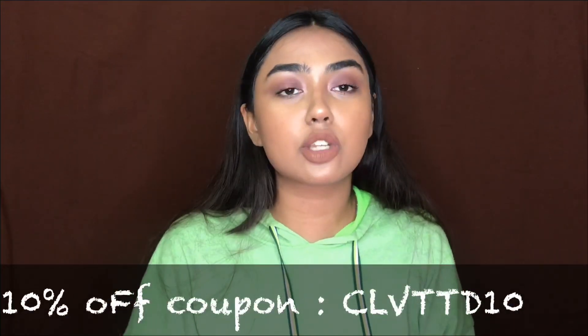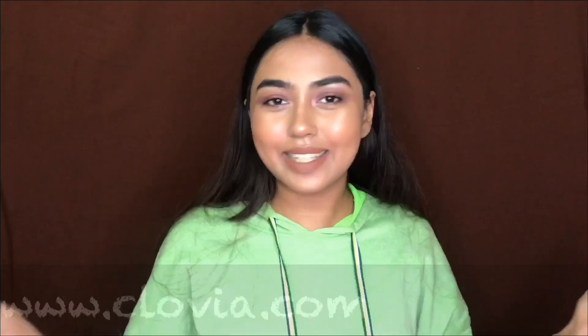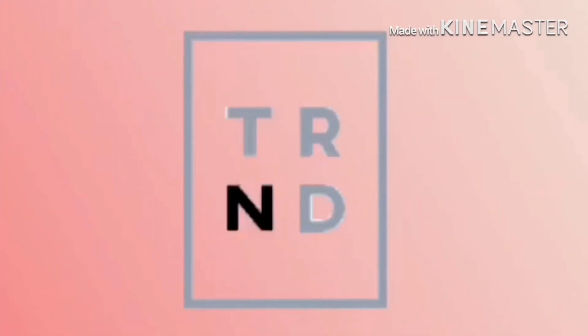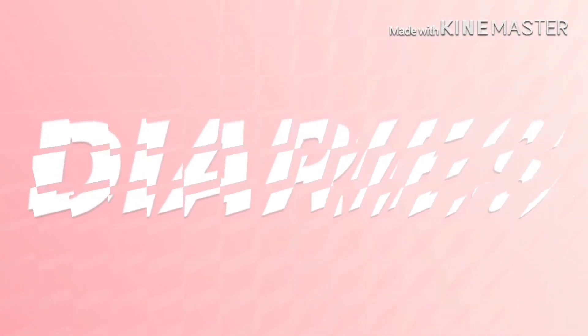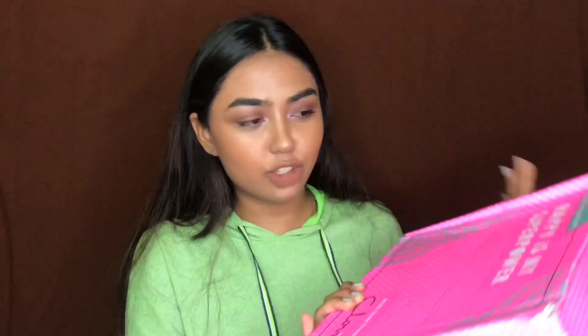I'll leave it on the screen as well as in the description box below with the shopping website. So let's begin. Before starting the haul, just take a moment to appreciate the packaging of the box, you guys. Seriously, this box is so pretty. I just love the packaging of the box.